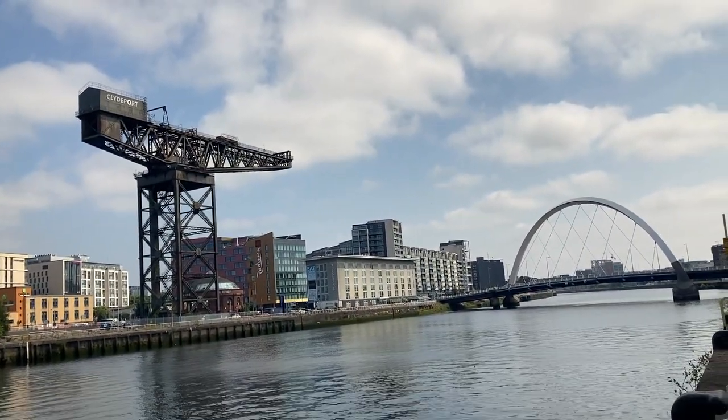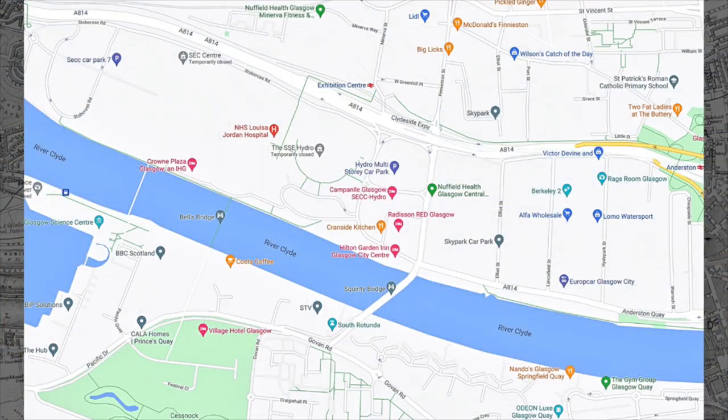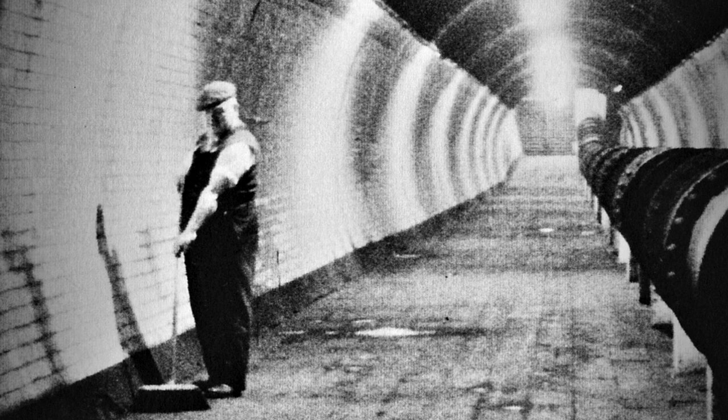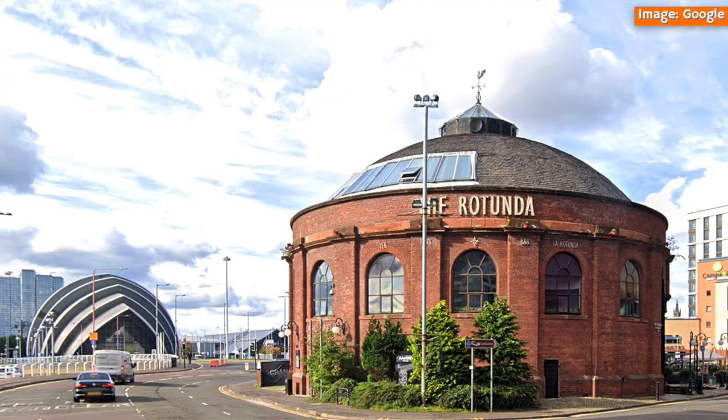Not long after this, in 1889, permission was given to the Glasgow Harbour Tunnel Company to construct an underpass beneath the river for pedestrian and horse-drawn traffic. This tunnel, which linked Finiston and Govan, closed many years ago, although the two access rotundas at each end are still prominent Glasgow landmarks.